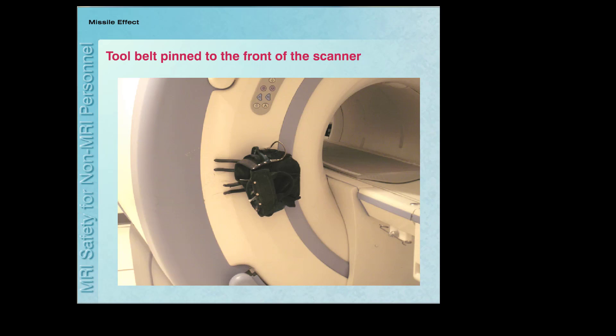In this incident, a construction worker wearing a tool belt entered the MRI system room thinking that the scanner was not on. He quickly realized his mistake when he was attracted by the powerful magnet and it pinned him to the front of the scanner.